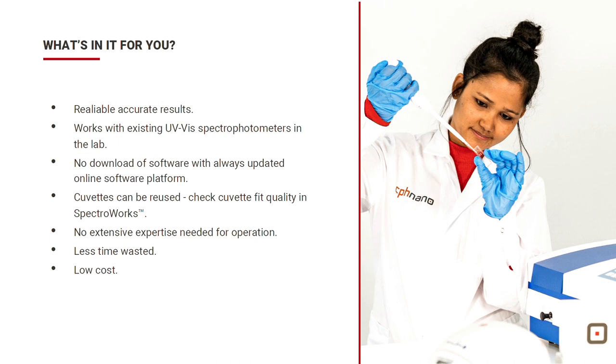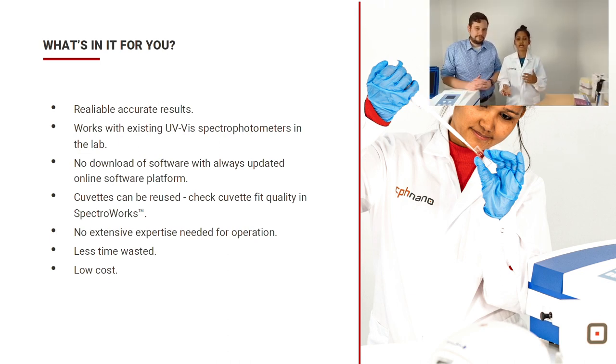As a customer, you might ask: what's in it for you? The results are precise and reliable. It works with your existing UV-Vis spectrophotometer. No software download needed — it's an online platform. Cuvettes can be reused — a minimum of 10 times for proteins and over 50 times for starch. In SpectraWorks you can check the fitting quality to determine whether you can reuse. No special expertise is required. It's a very low-cost solution and will save your time, making it very helpful for your research.